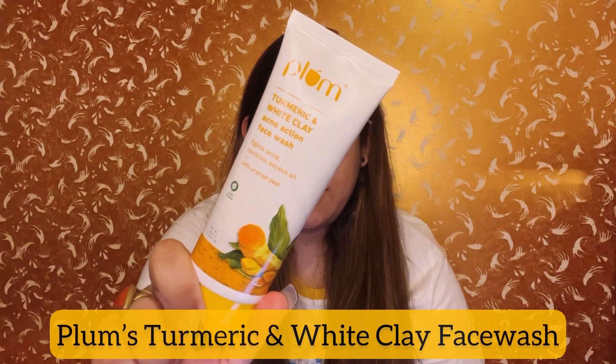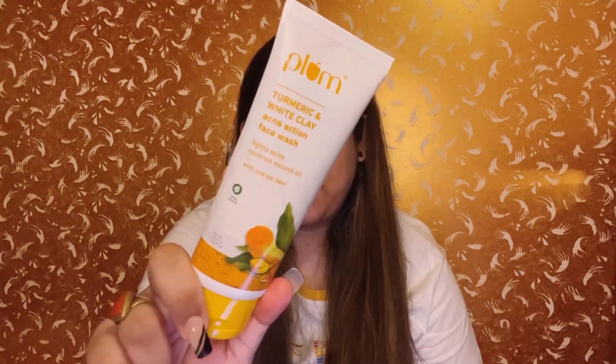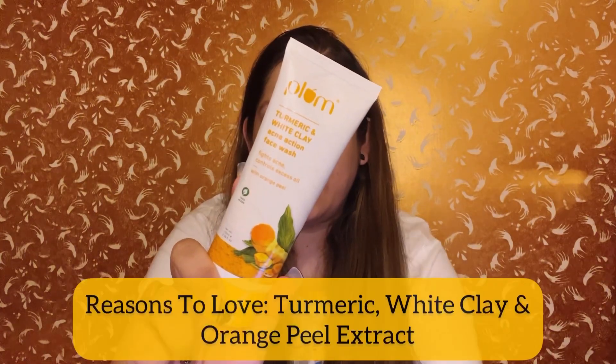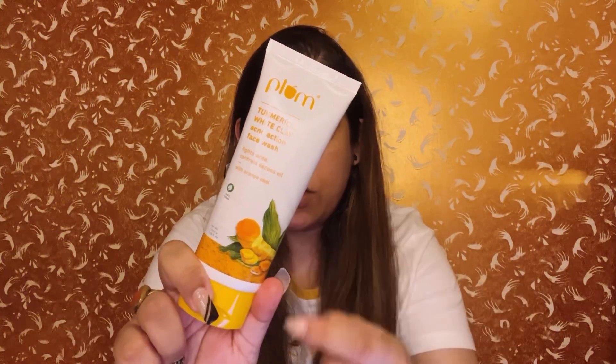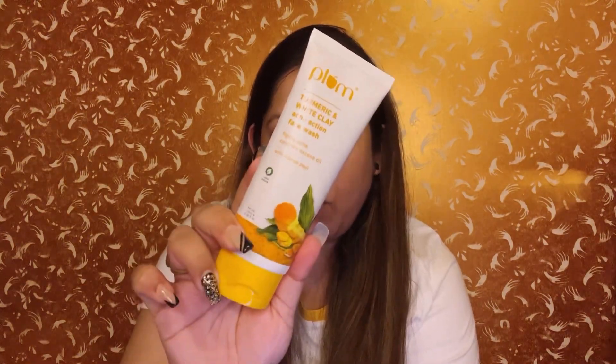What I have found is this — the Turmeric and White Clay Face Wash. Have a look at it. The original key ingredients are turmeric, white clay, and orange peel. It literally worked wonders on my skin. Let me show you the texture.